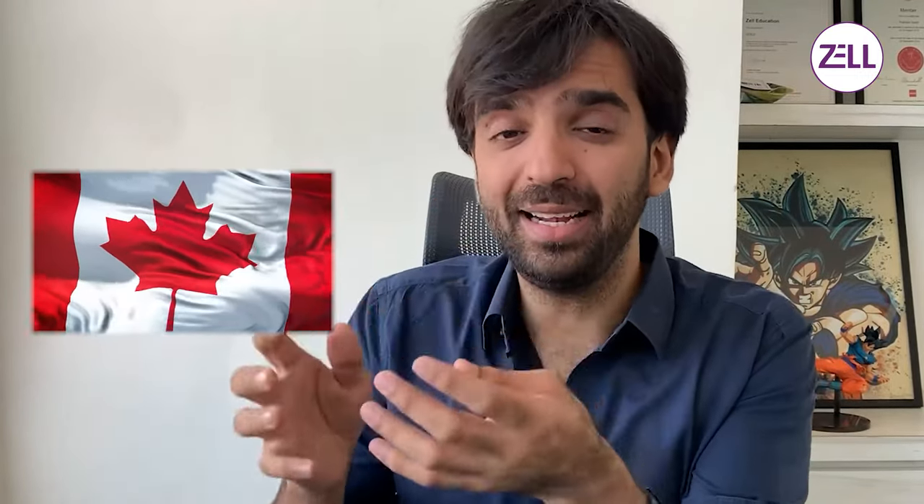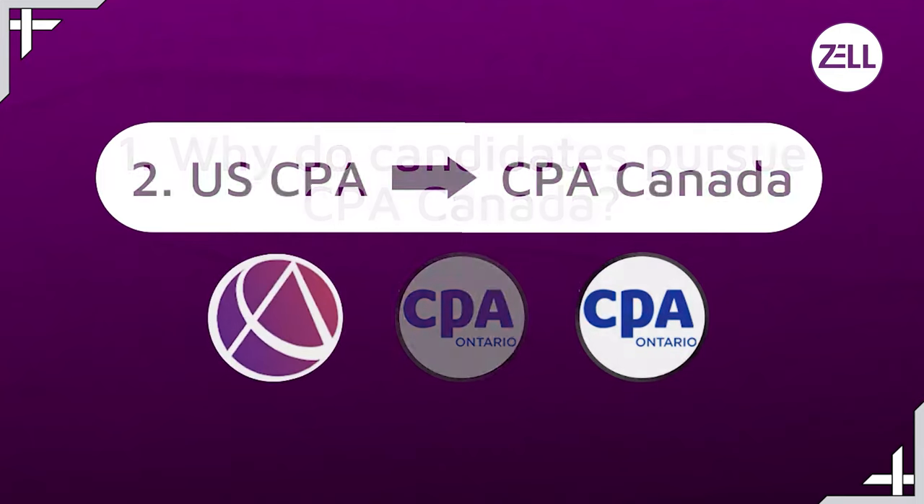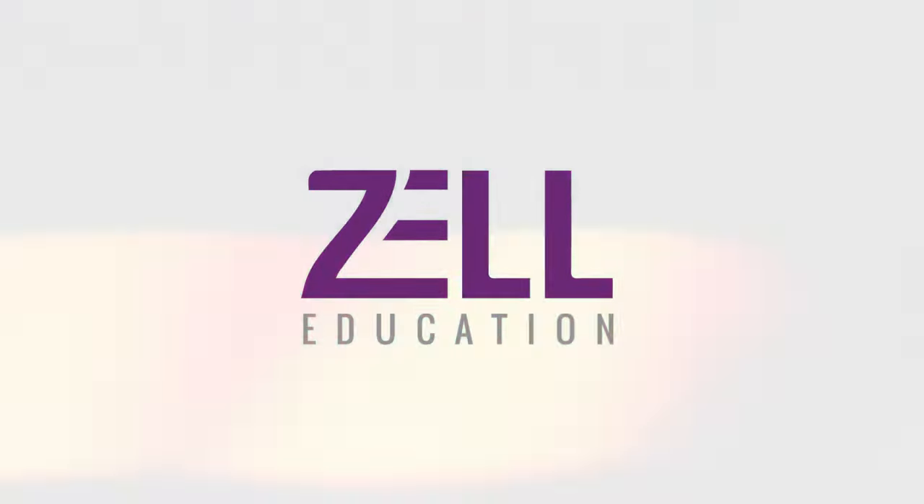CPA US to CPA Canada. Many people want to pursue CPA US because they want to go to Canada, and the fastest way to get CPA Canada is through CPA US. In this video we're going to cover why people want to pursue CPA Canada, and second, how people can go from US CPA to Canada CPA.